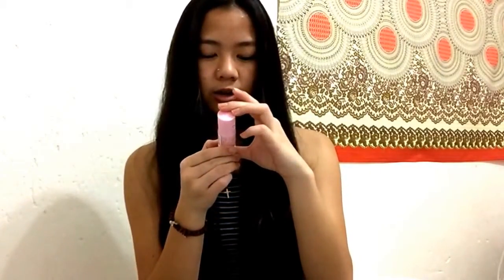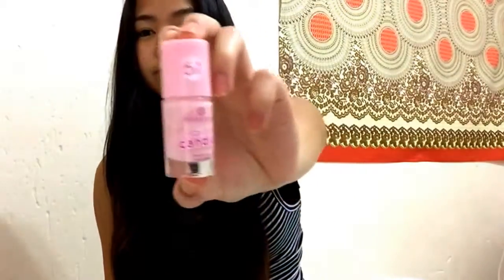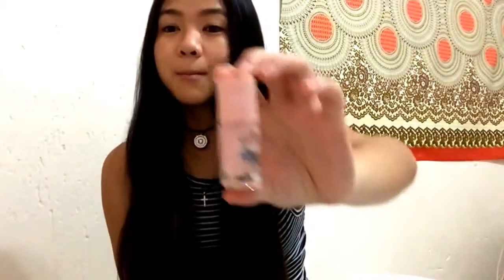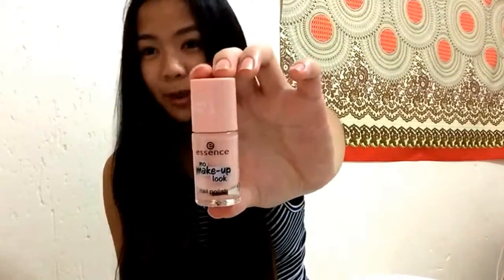This shaped bottle is from the six-in-one Nail Candies collection in the color 'Soda Pop and Candy Shop' — it's a light pink color, but don't buy it expecting it to be opaque because it's quite transparent, just a touch of pink. Then I have a nude one from the Essence No Makeup Look collection in the color 'Powdery Beige' — it has a powdery matte finish but it's also quite clear.